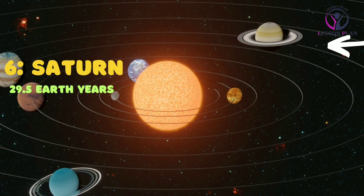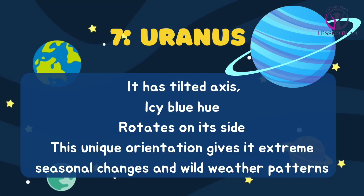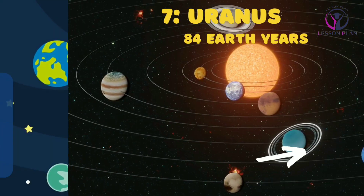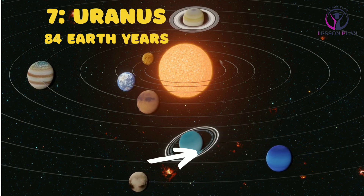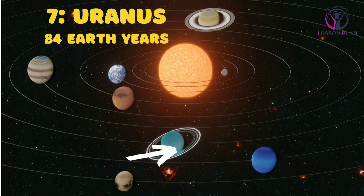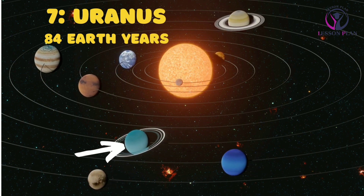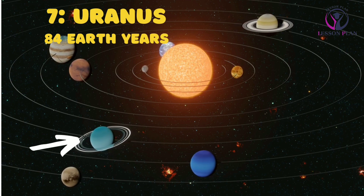Uranus is the seventh planet from the sun and is tilted on its side, which gives it a unique appearance and an icy blue hue. Uranus takes about 84 earth years to complete one orbit. This unique orientation gives it extreme seasonal changes and wild weather patterns.